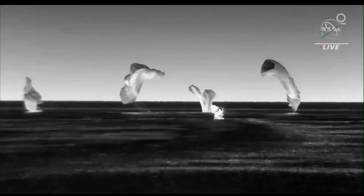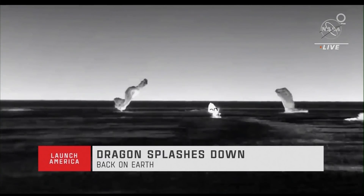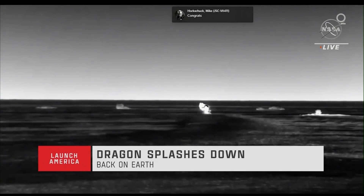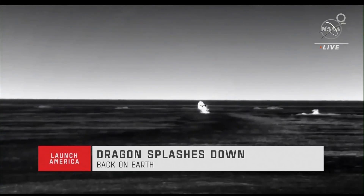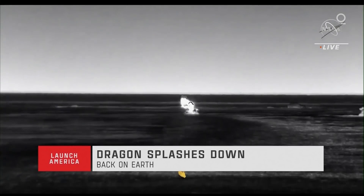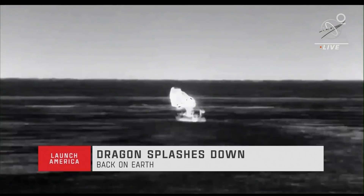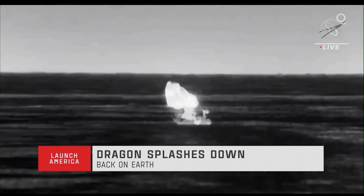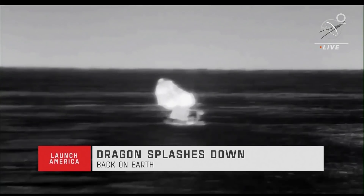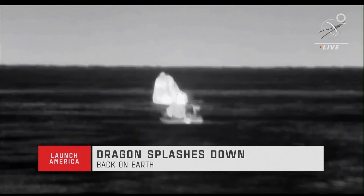SpaceX: splashdown confirmed. On behalf of SpaceX, welcome home to Planet Earth. Crew response: it's great to be back on Planet Earth. Thanks to the SpaceX and ground teams — it was an honor to represent you and work with our family. Looking forward to seeing you soon.